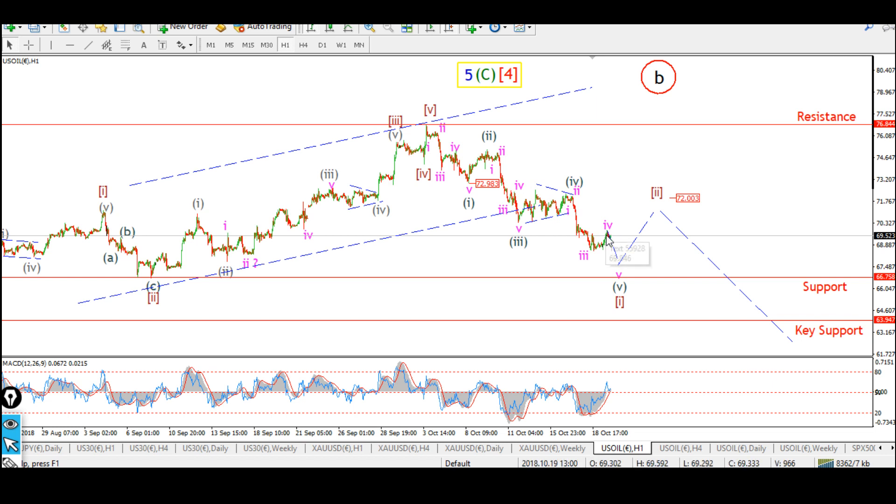The outlook is for a shallow enough recovery back to about the 72 dollar area — the previous fourth wave — and then further declines along with the stock market. A break of key support at 63.94 would pretty much confirm that the bear market has started for Crude Oil in a large-degree five-wave move down. The outlook for next week is a shallow recovery to complete a second wave, and then further selling into a third wave down.